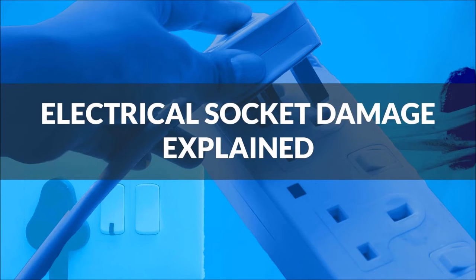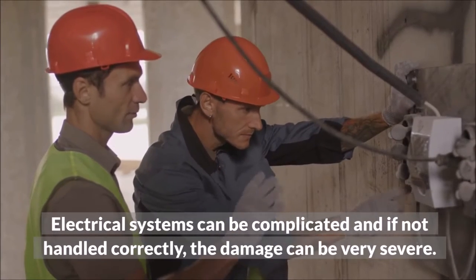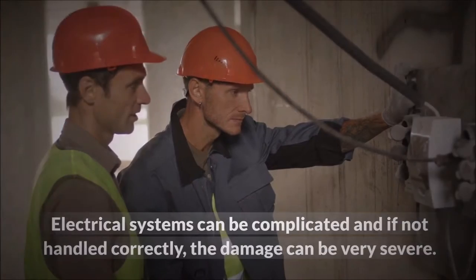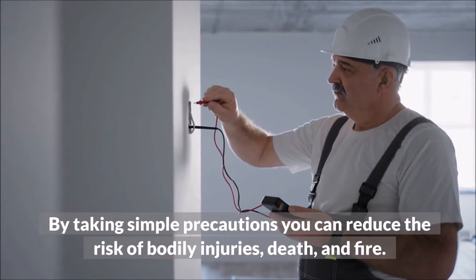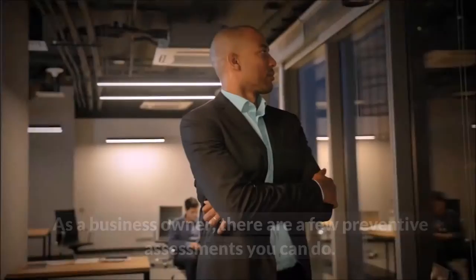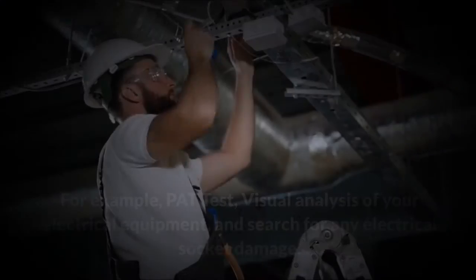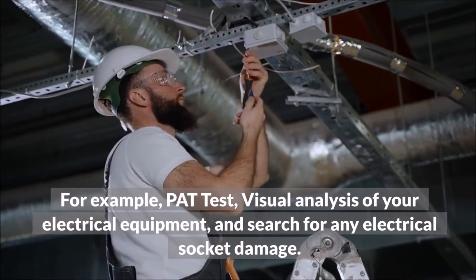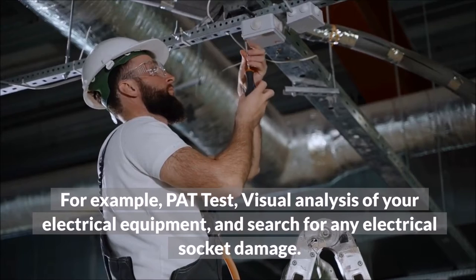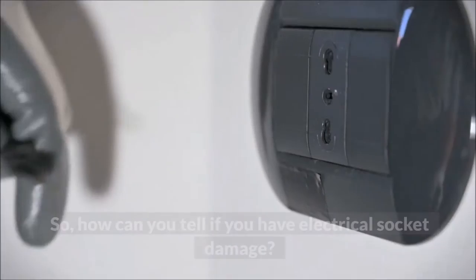Electrical systems can be complicated, and if not handled correctly, the damage can be very severe. By taking simple precautions, you can reduce the risk of bodily injuries, death, and fire. As a business owner, there are a few preventive assessments you can do — for example, PAT testing, visual analysis of your electrical equipment, and searching for any electrical socket damage. In this video, we focus on the latter.